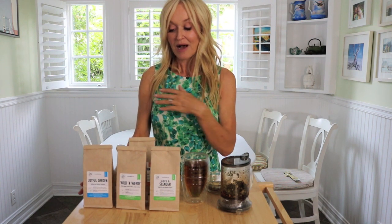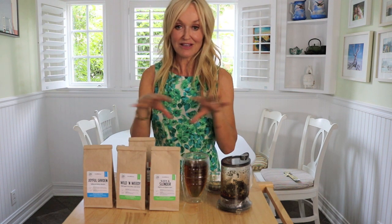You could get a selection of these and drink different ones every single day. And then the Joyful Garden, which is uplifting and calming, and it has some of my favourite herbs in it, including lemon balm. Lots of other teas in this line — do check them out because I think you're going to be very, very taken with these.